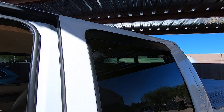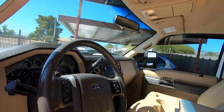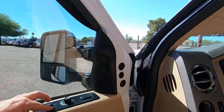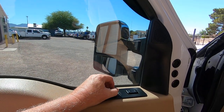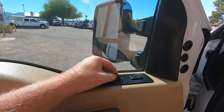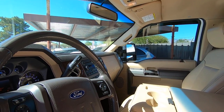Both windows work. Telescoping mirrors work on both sides — mirror out, in, down, up. Other side: out, in, up, and down. All functional.